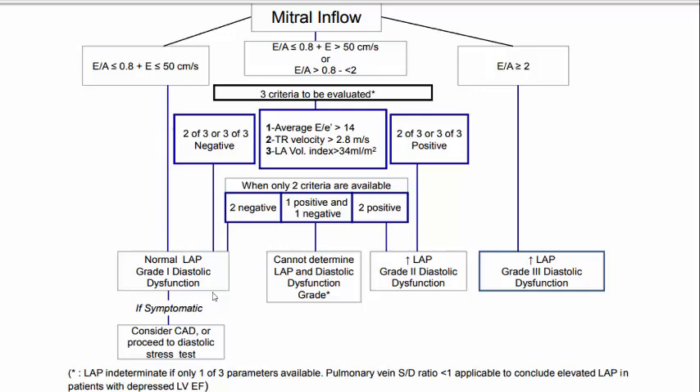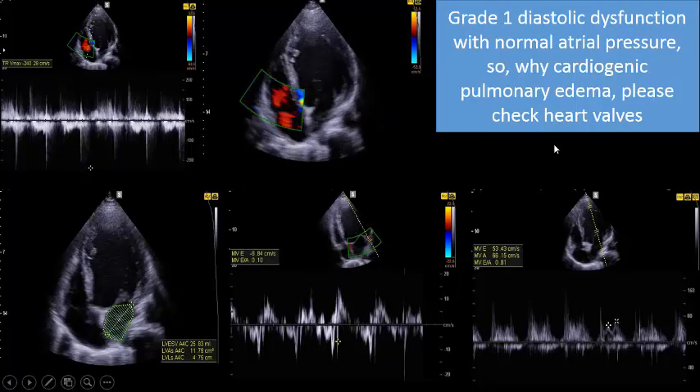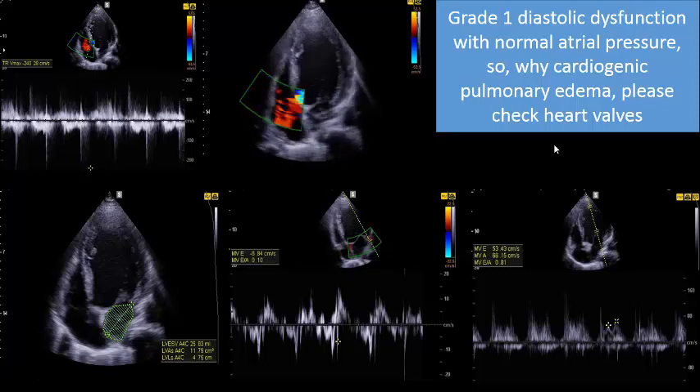Our patient has grade 1 diastolic dysfunction with normal left atrial pressure - you cannot blame the weak heart for pulmonary congestion in this patient. Please check the heart valves. If the lung is clear and there is no increase in left atrial pressure, go to the valve - you will find your answer there.